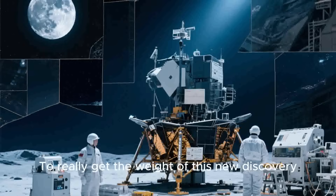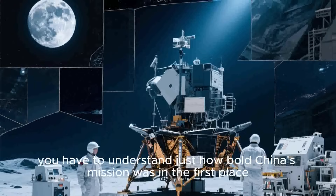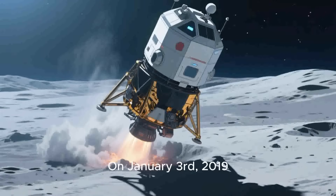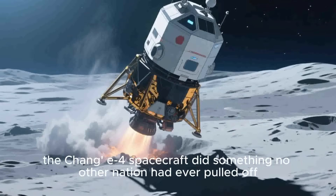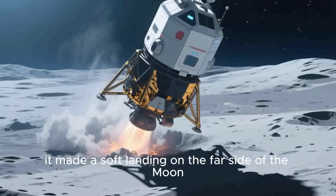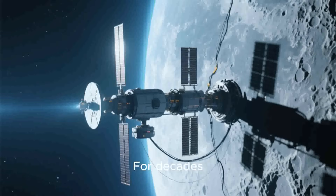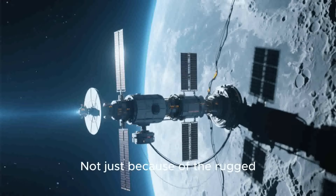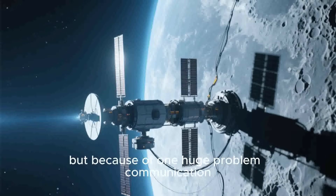To really get the weight of this new discovery, you have to understand just how bold China's mission was in the first place. On January 3rd, 2019, the Chang'e 4 spacecraft did something no other nation had ever pulled off: it made a soft landing on the far side of the moon. For decades, this was seen as a monumental challenge — not just because of the rugged, crater-filled terrain, but because of one huge problem.